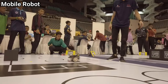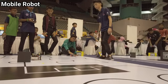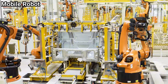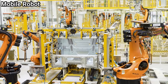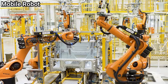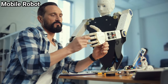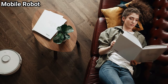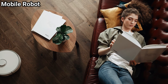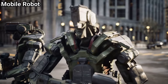Mobile robots are the focus of a great deal of current research, and almost every major university has one or more labs focused on mobile robot research. They are usually used in tightly controlled environments, such as assembly lines, because they have difficulty responding to unexpected interference. However, domestic robots for cleaning and maintenance are increasingly common in and around homes in developed countries.